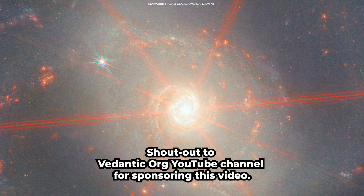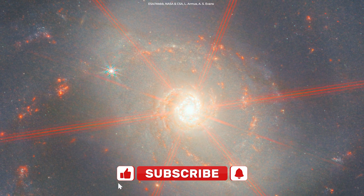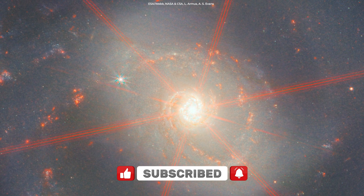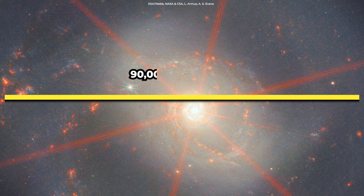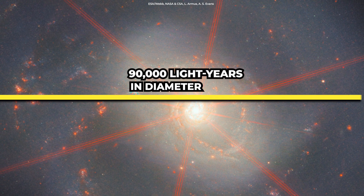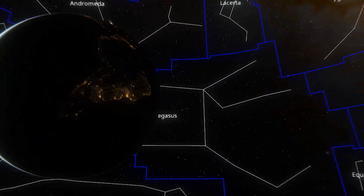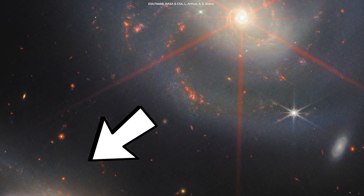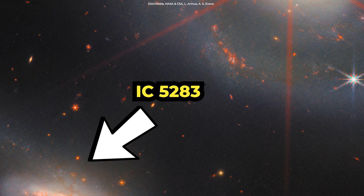Webb brings us another beauty, which might be the cherry on top for Webb this year. This object is a spiral galaxy seen face-on. The galaxy known as NGC 7469 is roughly 90,000 light-years in diameter and lies about 220 million light-years from Earth in the Pegasus constellation. You can also see its companion galaxy IC 5283 in the lower-left portion of this image.